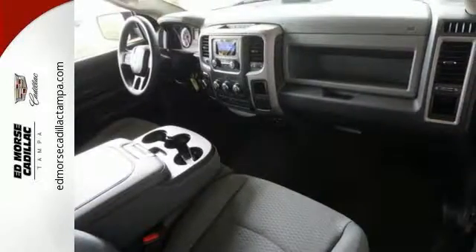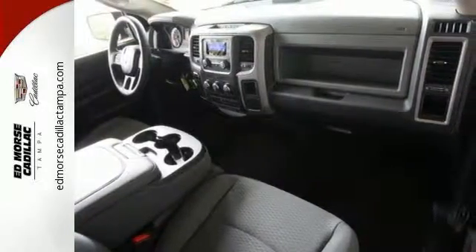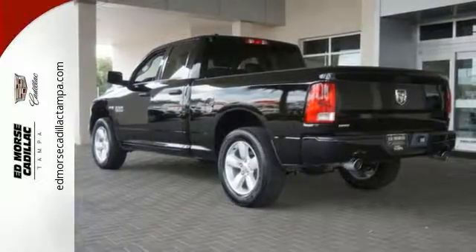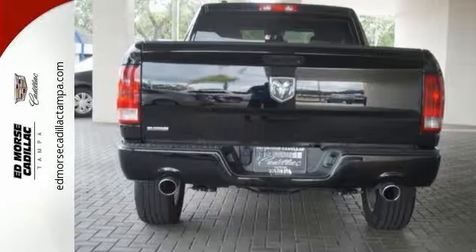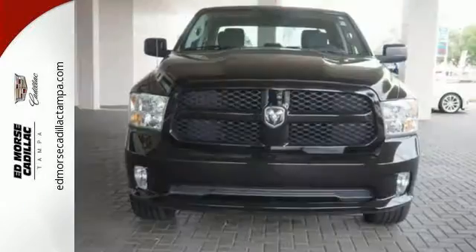Plus, it has anti-lock brakes with brake assist, stability and traction control, and fully automatic headlights. This rock-solid Ram 1500 is durable and rugged, yet smooth and comfortable, and handles like a dream. Come in for a test drive.